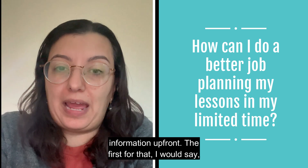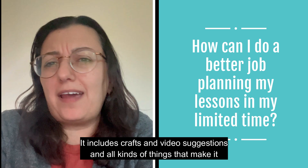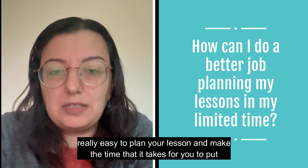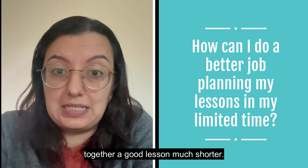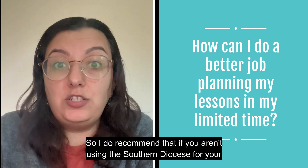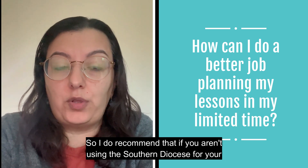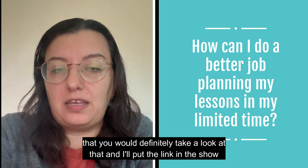The first I would recommend is the Southern Diocese Curriculum for elementary school. It includes crafts, video suggestions, and all kinds of things that make it really easy to plan your lesson and make the time it takes to put together a good lesson much shorter. I recommend that if you aren't using the Southern Diocese for your elementary school lessons, you definitely take a look at it — I'll put the link in the show notes.